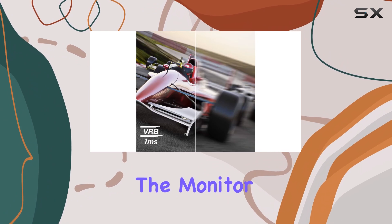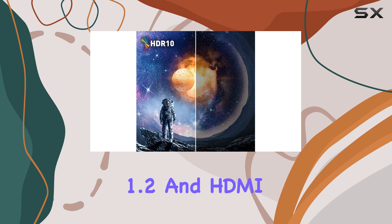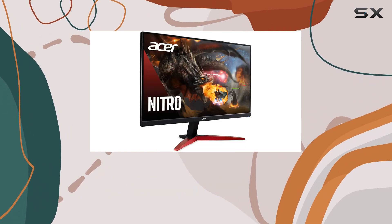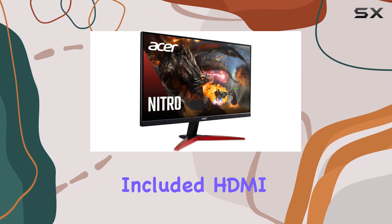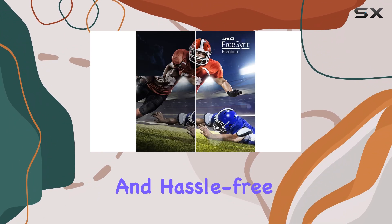In terms of connectivity, the monitor offers a versatile range of options with DisplayPort 1.2 and HDMI 2.0 ports, ensuring compatibility with various devices. The included HDMI cable is a convenient addition, making setup quick and hassle-free.